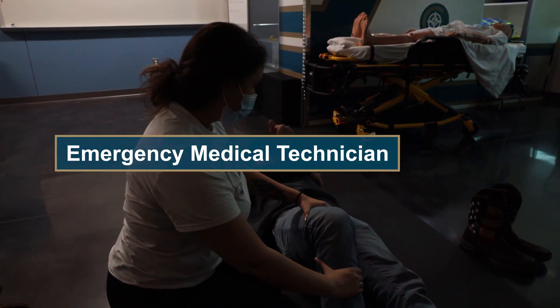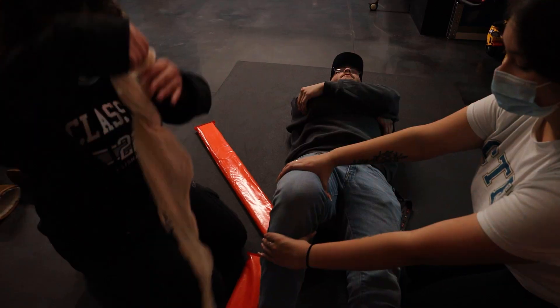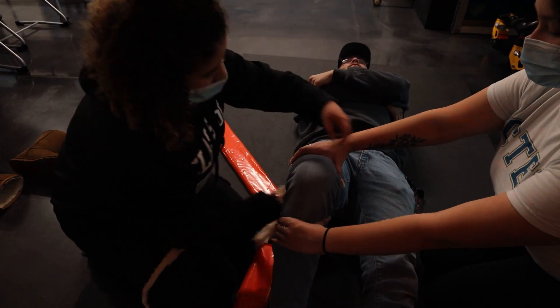I came into the class barely knowing how to do CPR and just kind of knowing the basics of first aid, and as of now I know a lot. We were CPR certified, and in the second week we learned basically everything about the human body.